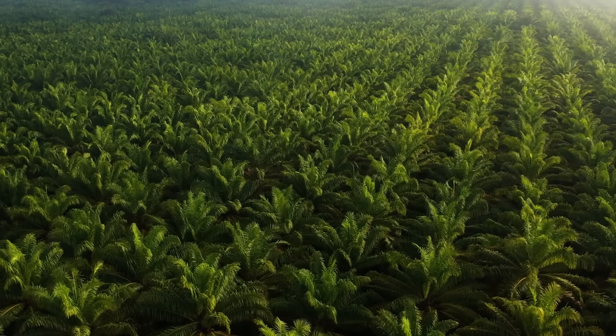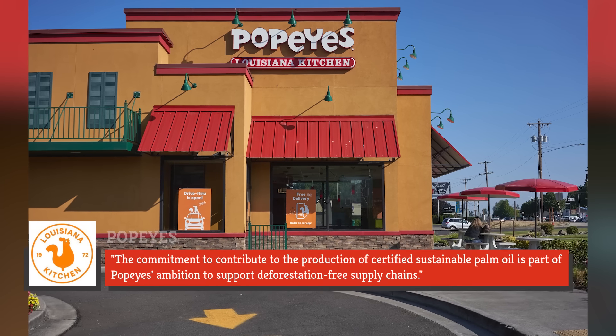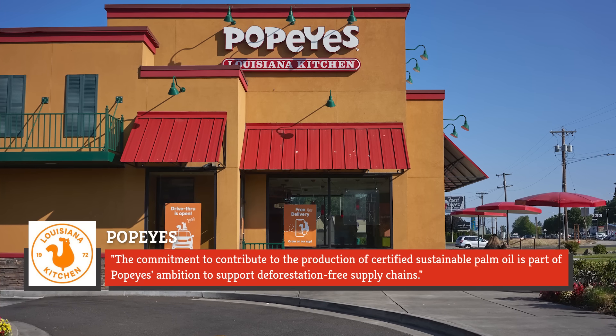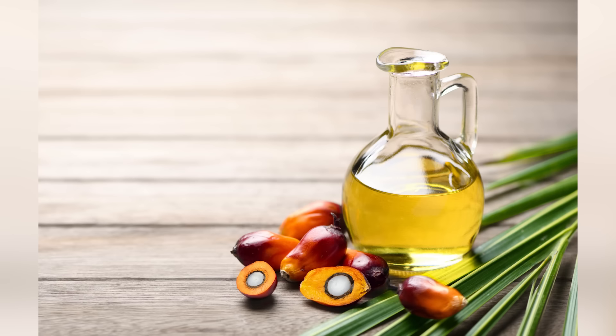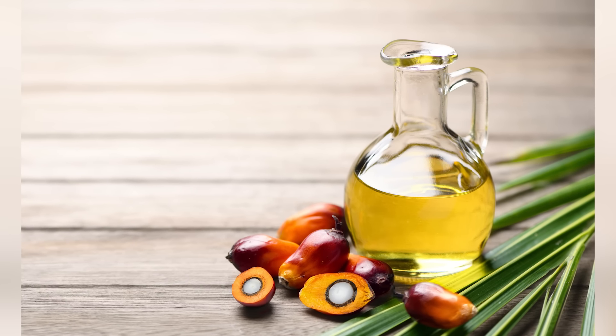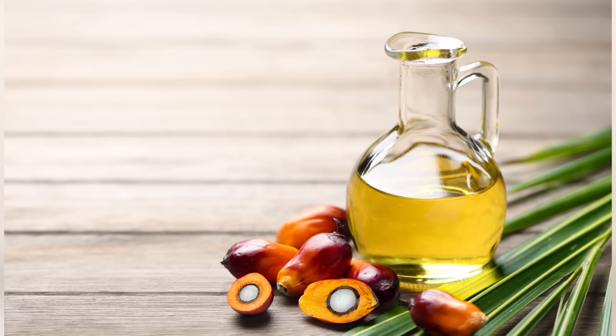As for where Popeyes stands on this issue, the chain noted in 2022 the commitment to contribute to the production of certified, sustainable palm oil as part of Popeyes' ambition to support deforestation-free supply chains. On top of all that, there's anecdotal evidence from some customers who claim that eating at Popeyes has given them serious digestive problems. Some of them believe that palm oil is to blame. However, it's not entirely clear what oil blend Popeyes really uses, with some sources reporting that they use beef fat in their fryers.